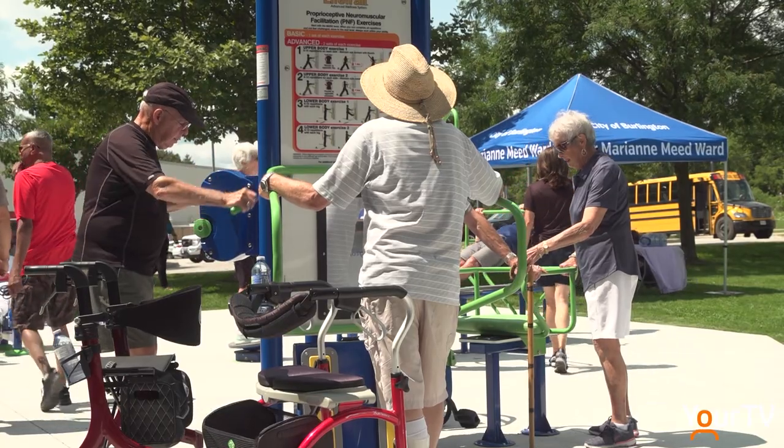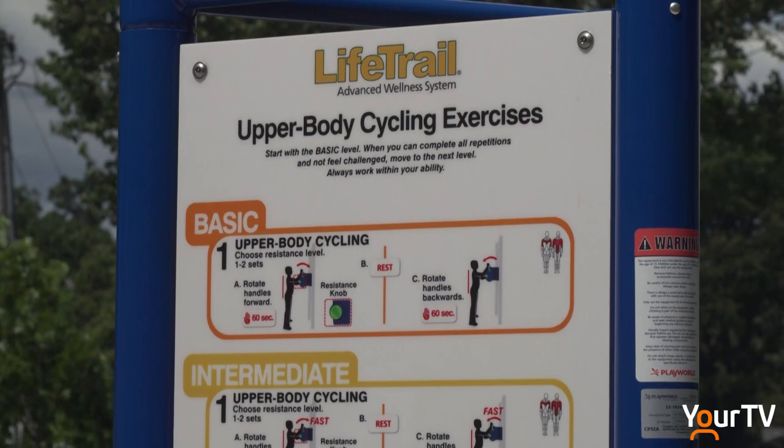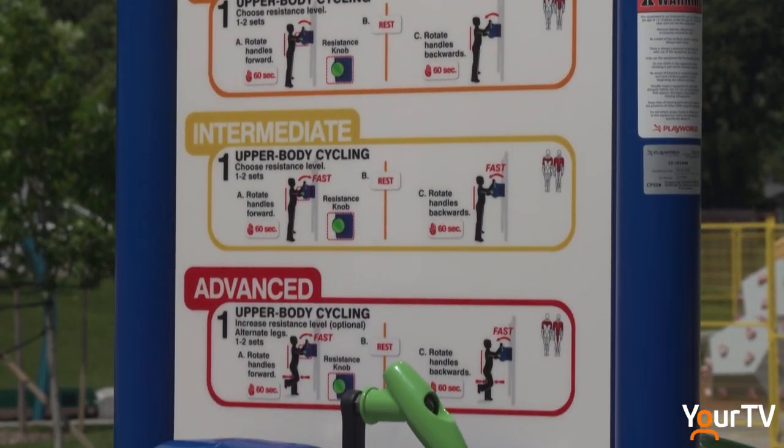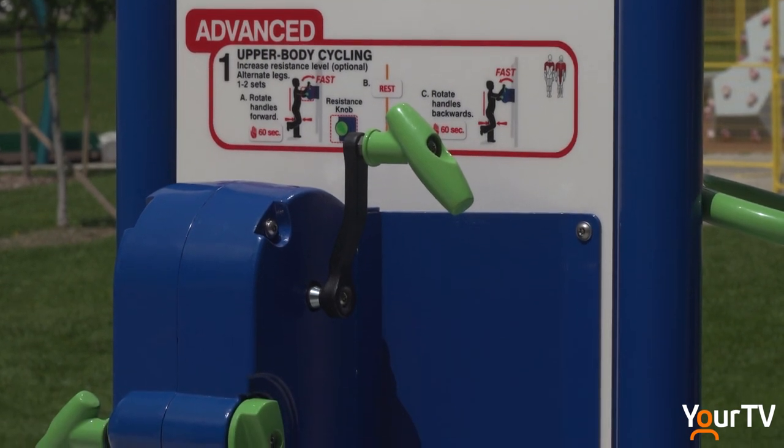Nine individuals can use the equipment at a time. Each piece of equipment has instructions for various levels of difficulty. The cement ground allows easy access for those with balance challenges or using a walker or wheelchair.